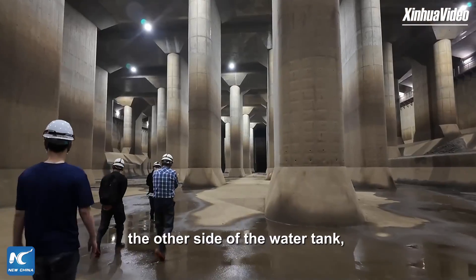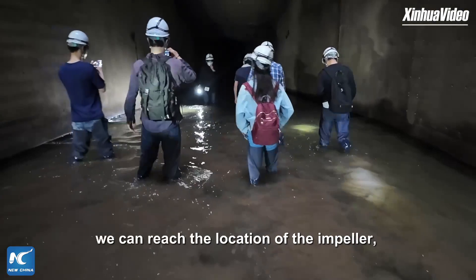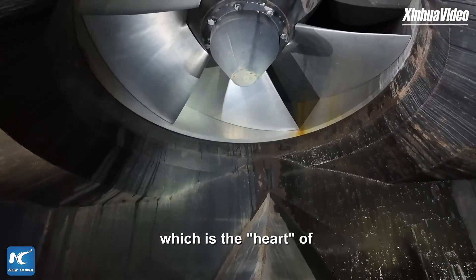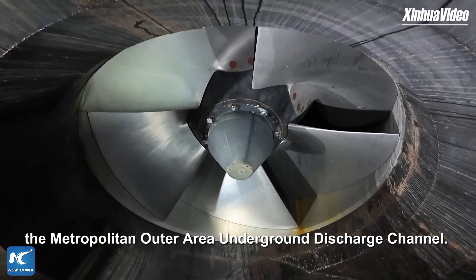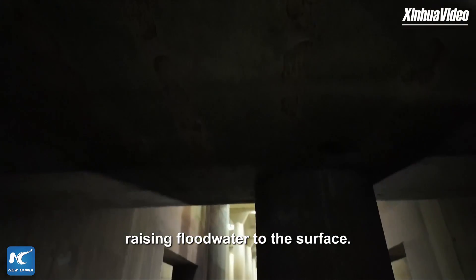Going further deep from the other side of the water tank and passing a passage with water at our knee level, we can reach the location of the impeller, a key part of the drainage pump station, which is the heart of the metropolitan outer area underground discharge channel. Impellers like this are being rotated by four gas turbines, raising flood water to the surface.